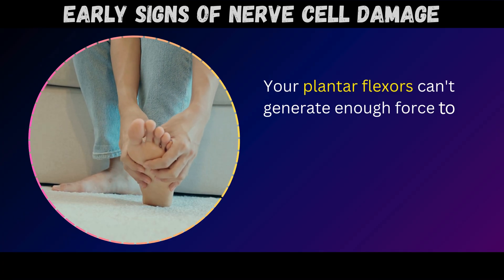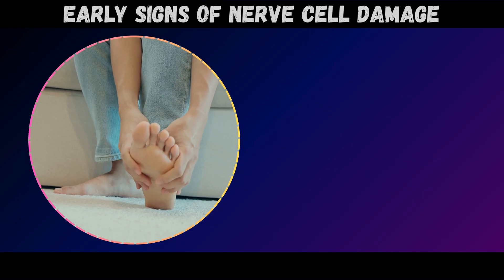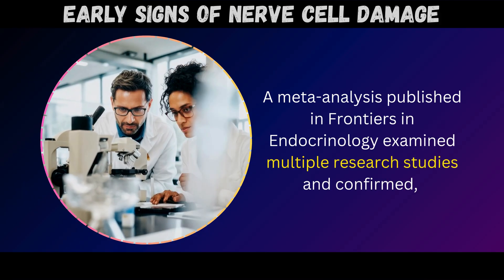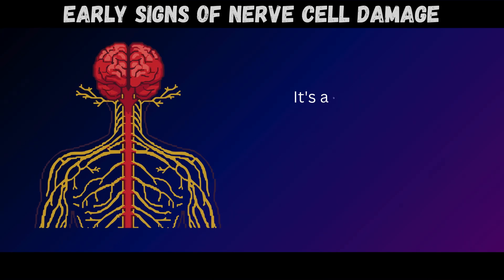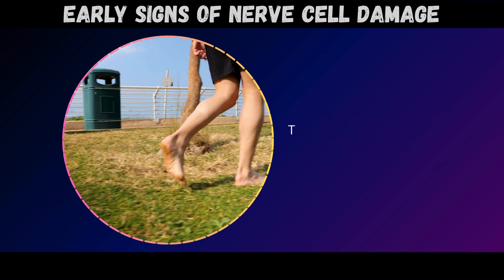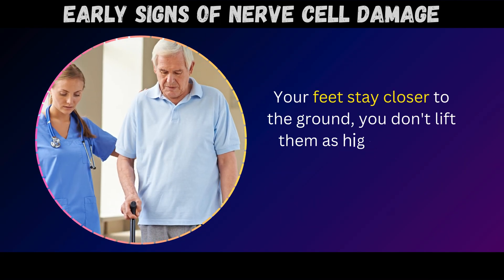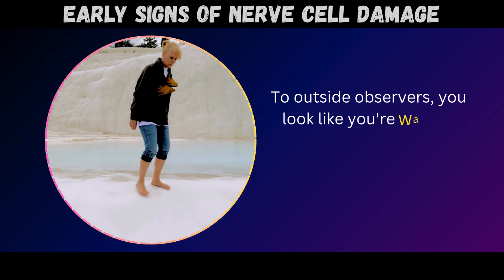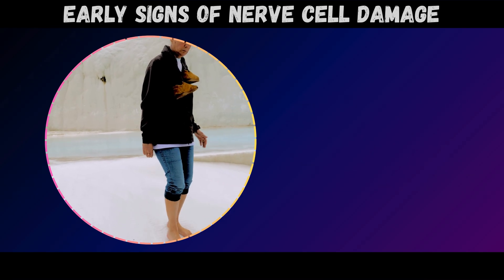Your plantar flexors can't generate enough force to push off powerfully because the damaged nerves controlling them aren't firing correctly. A meta-analysis published in Frontiers in Endocrinology confirmed that shortened stride length isn't primarily about muscle weakness – it's about nerve malfunction disrupting the complex messaging system that coordinates walking. The result? You start shuffling. Your feet stay closer to the ground, you don't lift them as high between steps, and each stride covers less distance. To outside observers, you look like you're walking more carefully, almost tentatively, as if testing uncertain ground.